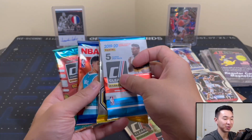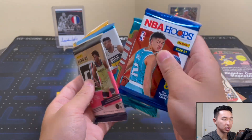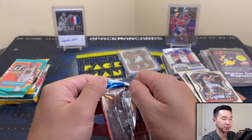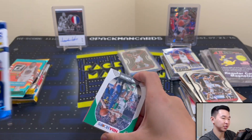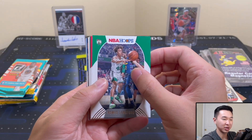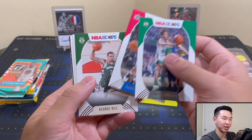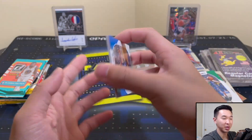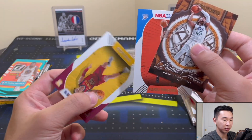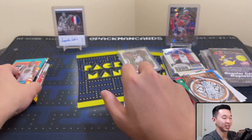We'll go in this order: Hoops first, then Donruss, then the Clearlys last, and then Prism Fast Break. A Donovan Mitchell, Hoku, and Coral. That's definitely... I'm actually pretty sure. Maybe I'm psyching myself out. The Patrick Williams — the more I look at it the more I feel like it's not the variation. I think I just psyched myself out. We've all had that moment — you spell a word and you're like 'is that spelled right?'